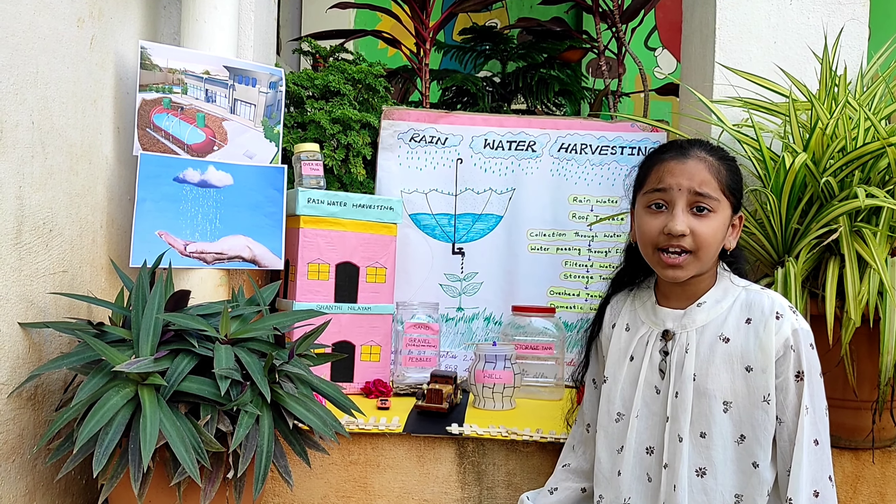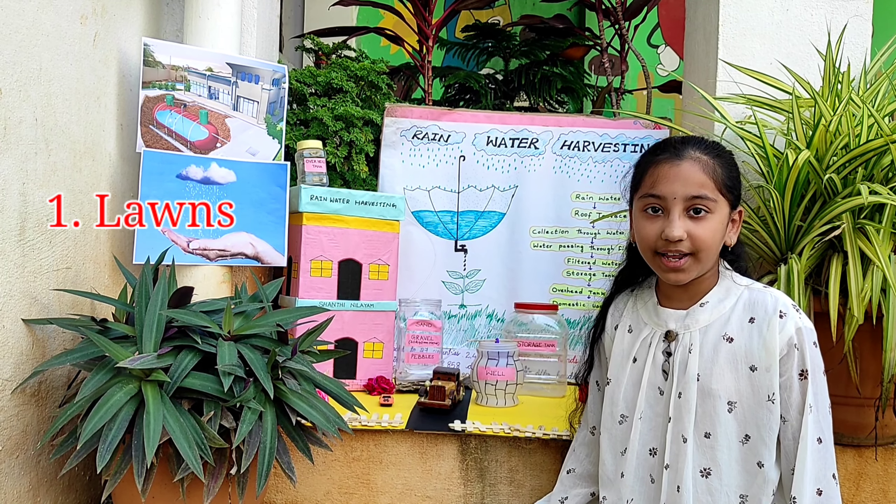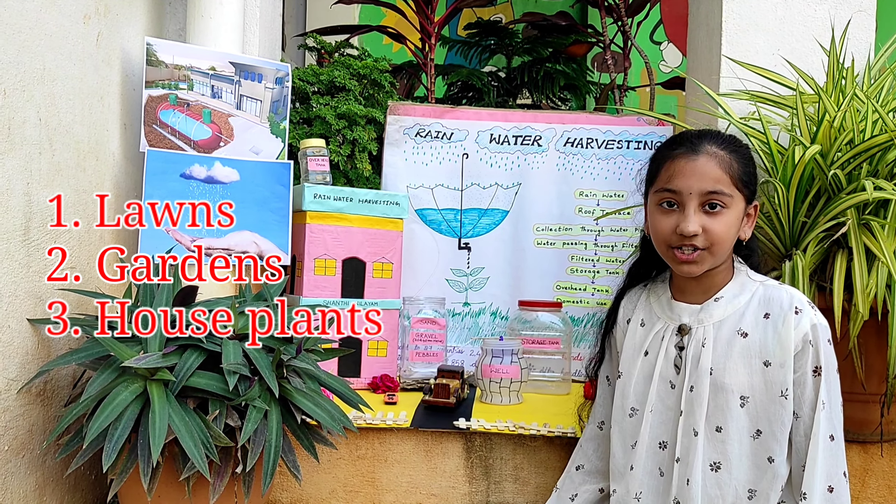Today I am going to explain about rainwater harvesting, which I prepared for League Championship 2020. My question was: what is the best way of using rainwater? My prediction was that rainwater can be used for watering lamps, gardens, house plants, flushing toilets, and livestock.